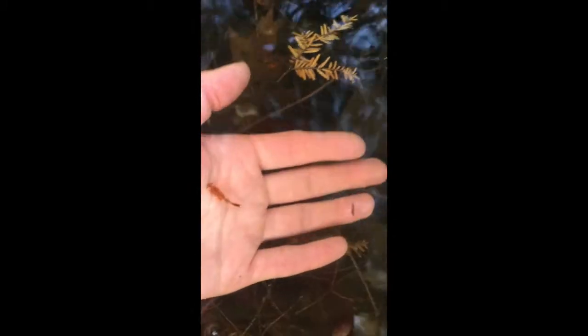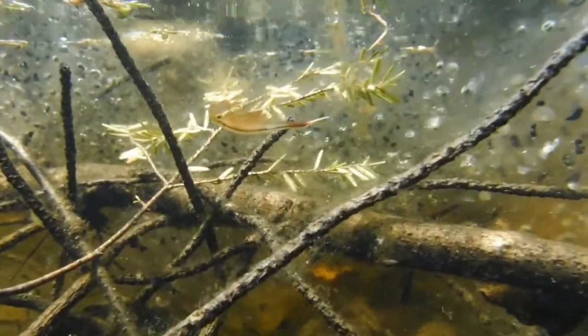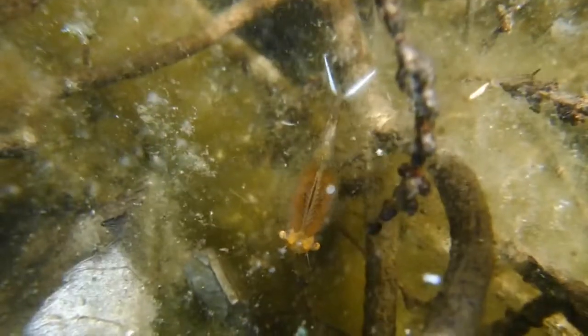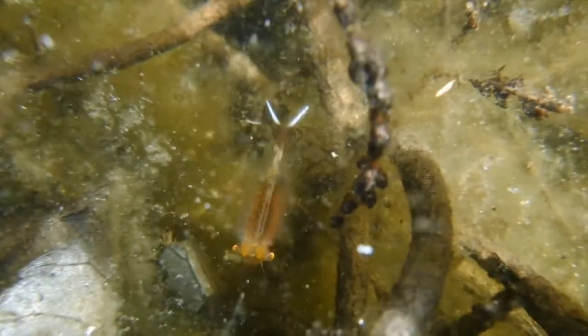A species you will find only in vernal pools are fairy shrimp. These cool crustaceans are like freshwater sea monkeys. They hatch as soon as the snow melts and swim upside down through the water. Look for their white forked tail, as they are very well camouflaged. They may move slowly or dart about as they filter bacteria, phytoplankton, and detritus. This female carries a brood pouch of eggs at the base of her abdomen.